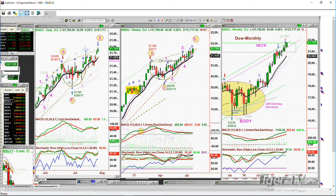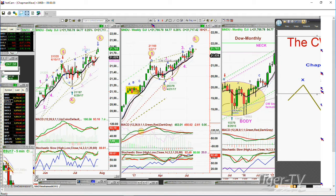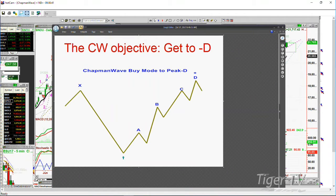And if you're looking at my charts, you'll see that there's a leg D. The Chapman wave objective is to always get you to the fourth highest peak in the analysis. And then at that fourth highest peak, which I label peak D alphabetically in sequence — A, B, C, D — that's where other things can happen.